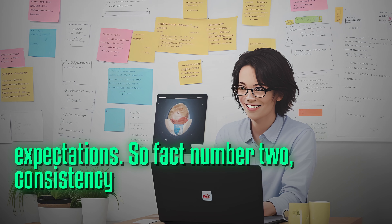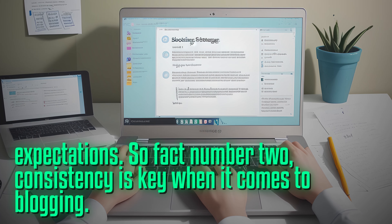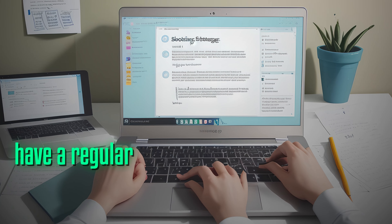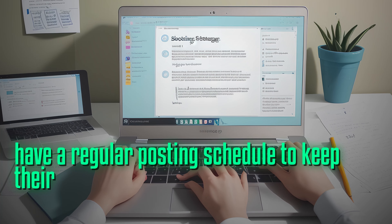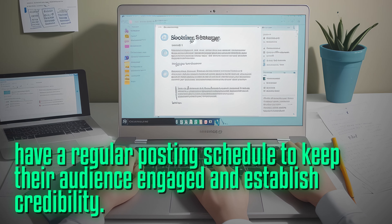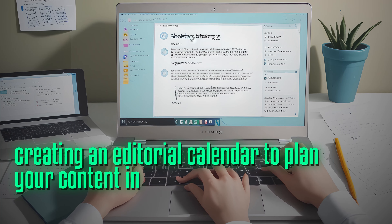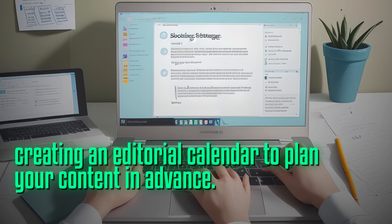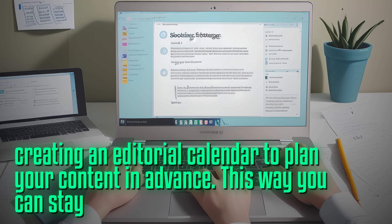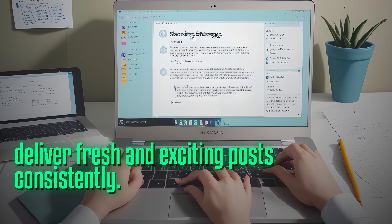Fact number two: consistency is key when it comes to blogging. Successful bloggers have a regular posting schedule to keep their audience engaged and establish credibility. Consider creating an editorial calendar to plan your content in advance, so you can stay organized and deliver fresh and exciting posts consistently.